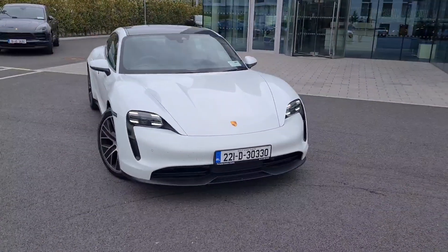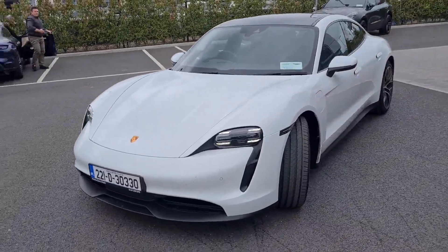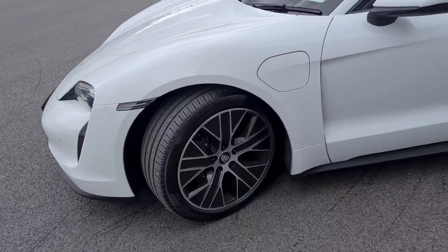LED headlights at the front are standard, front boot space is standard, front and rear sensors. The car is optionally fitted with 20 inch Taycan turbo aero wheels in silver.